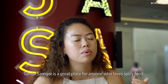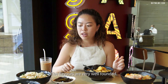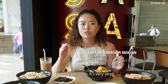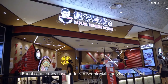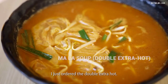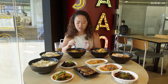Tamzai Samgou is a great place for anyone who loves spicy food — 700,000 combinations and many toppings to choose from, making it perfect for anyone who loves to customize their dish. The flavours are very well-rounded and they pay a lot of attention to detail. This Chinatown outlet is their third — it's very spacious, airy, and comfortable. They also have outlets in Bedok Mall and Vivocity.